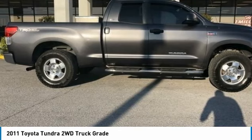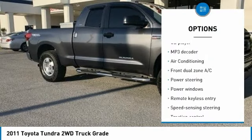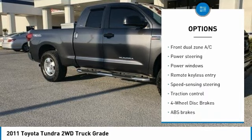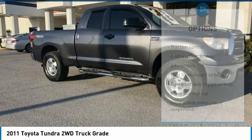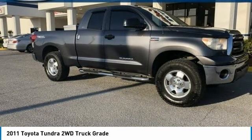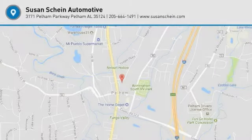Here are some of this vehicle's great options: traction control, air conditioning, dual airbags, power steering, four-wheel disc brakes, AM-FM stereo with CD player, center armrest, power windows, and electronic stability control. Come take a test drive today.